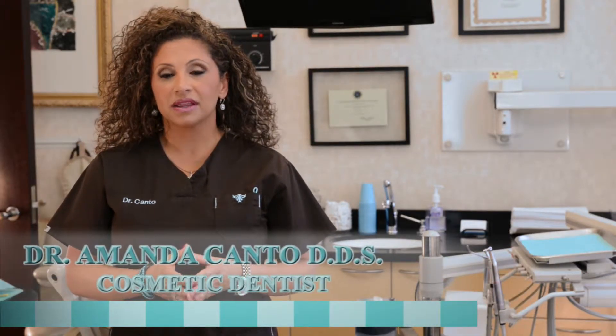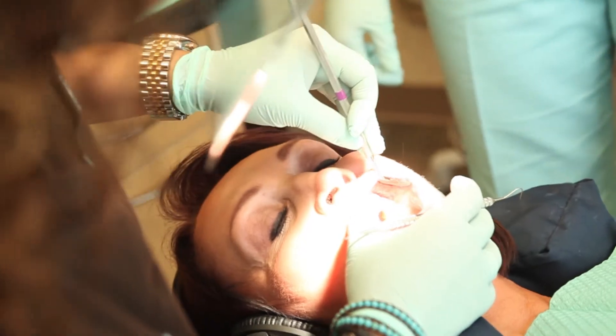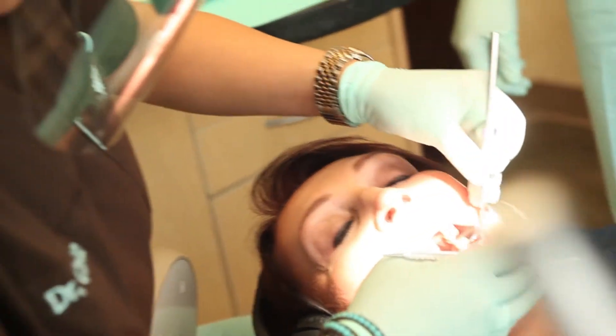When does a tooth actually require a full porcelain crown? When a tooth has a filling that is more than two-thirds the width of the tooth. That size of a filling can actually weaken a tooth. Therefore, it is necessary to cover it fully to give it full strength and proper function. A full porcelain crown is a great solution.